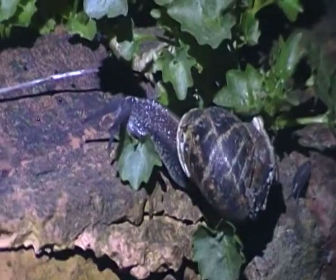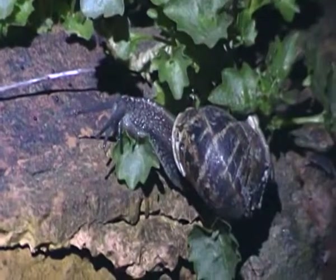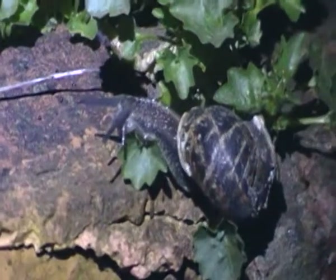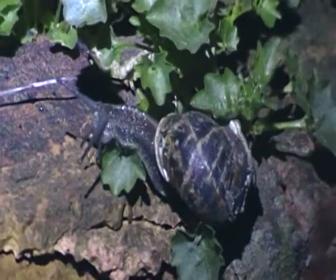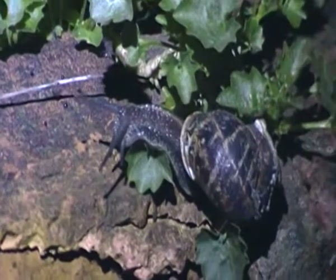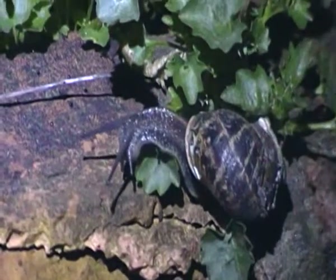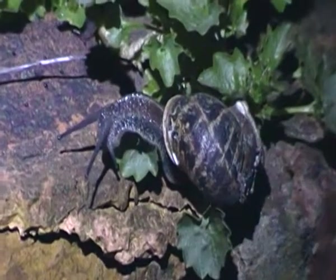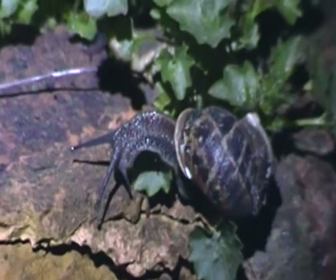If you ever see a garden snail in your garden, you probably shouldn't encourage them, because they can be serious garden and agricultural pests. It is a complete herbivore and it feeds on a variety of vegetation, including fruits, flowers, and crops. This species has also been introduced into other parts of the world, where they have become serious pests.